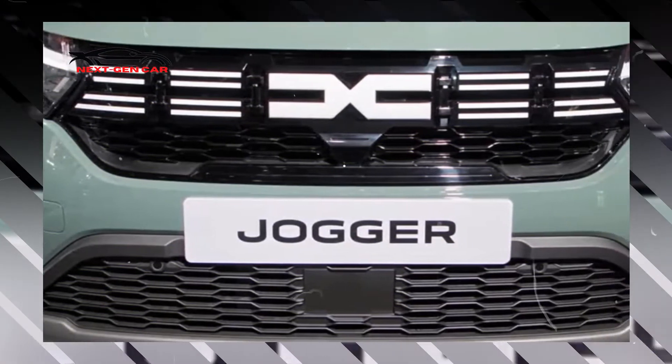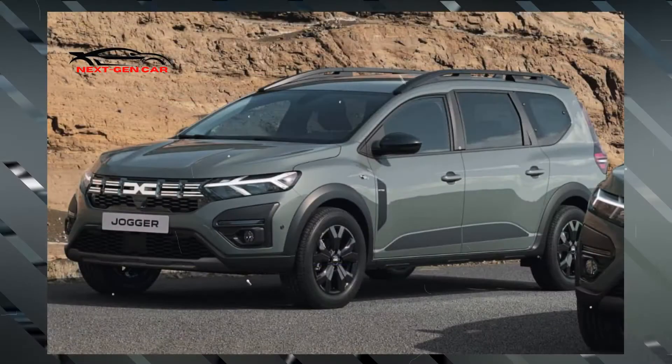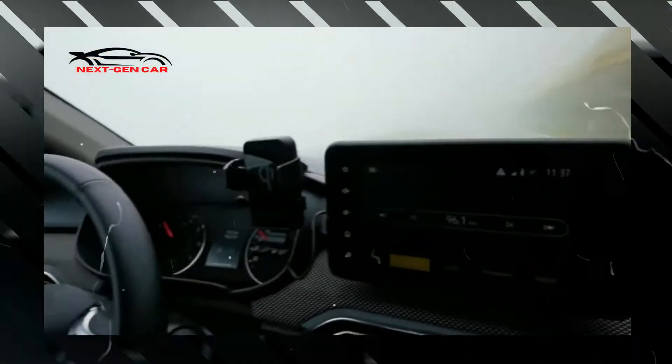There has been a significant improvement over the previous most powerful unit, a 1.0-liter three-cylinder gas engine producing 110 horsepower, or 81 kilowatts.